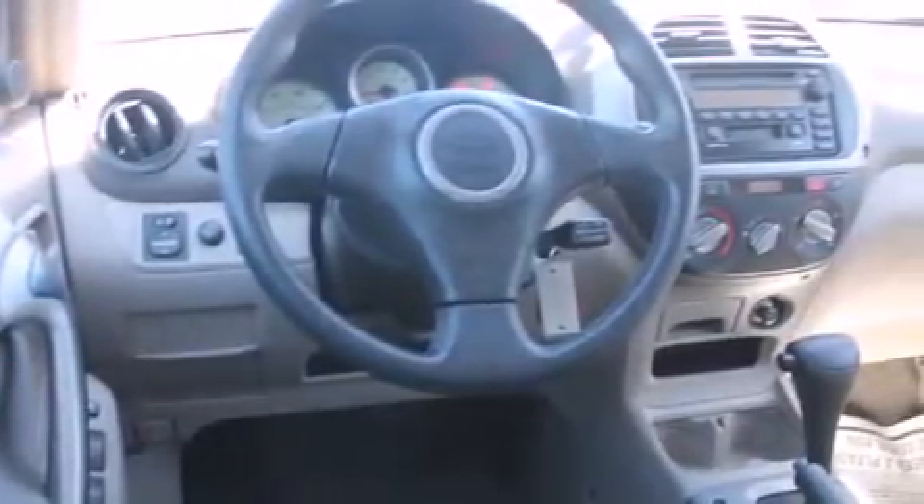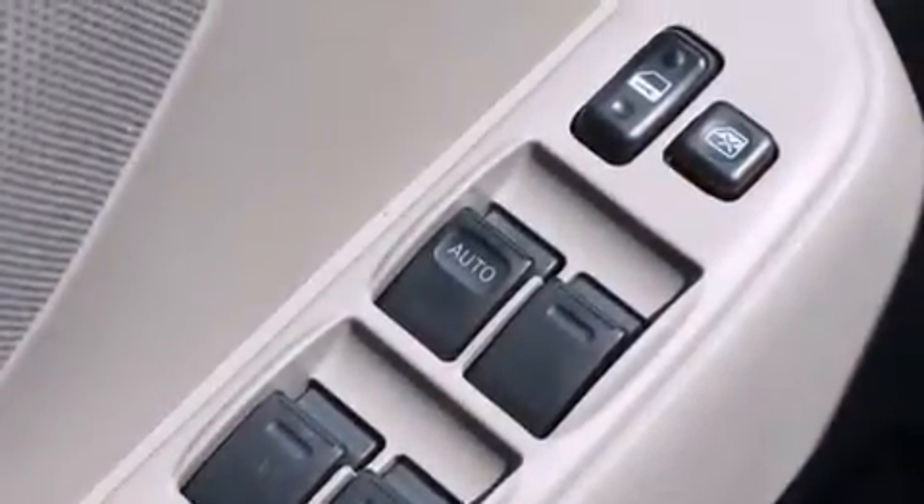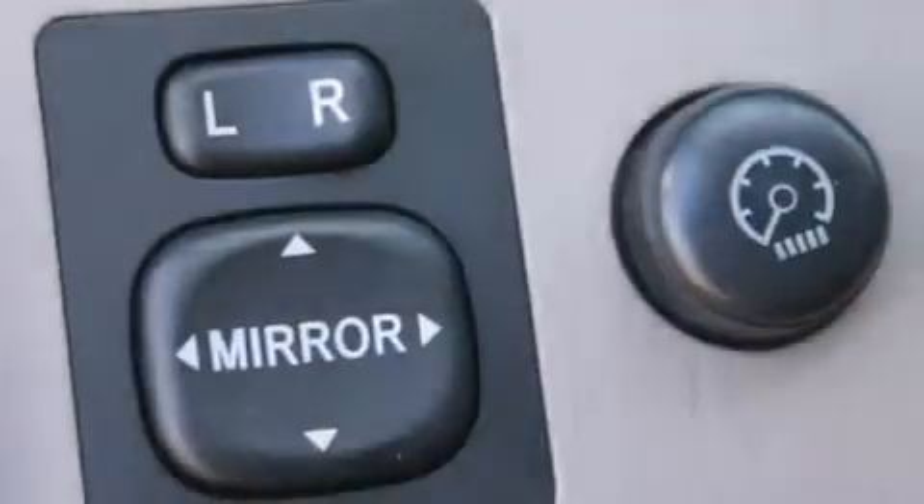Rear seat child-proof door locks, a rear window defroster, an anti-lock braking system, keyless entry, and alloy wheels.